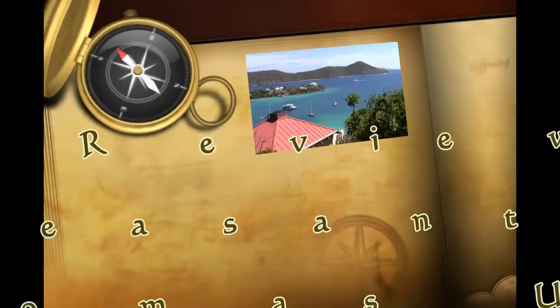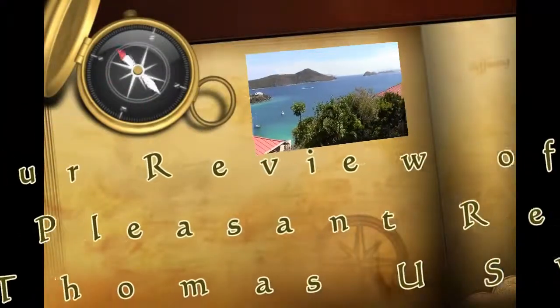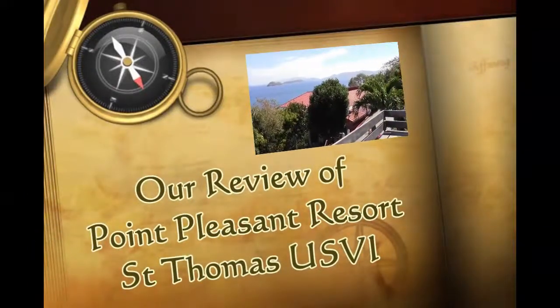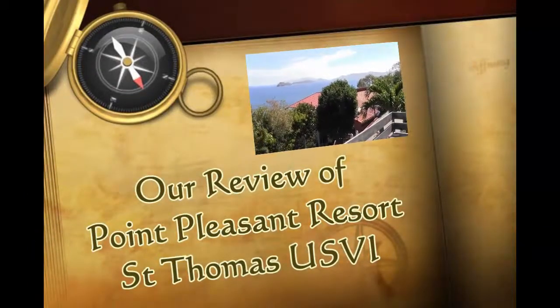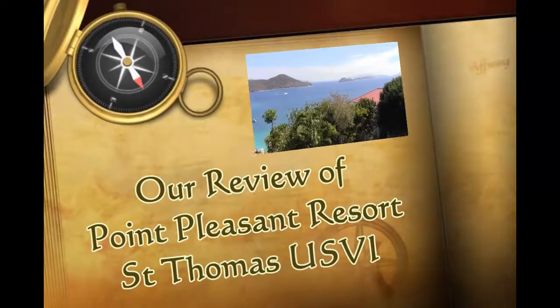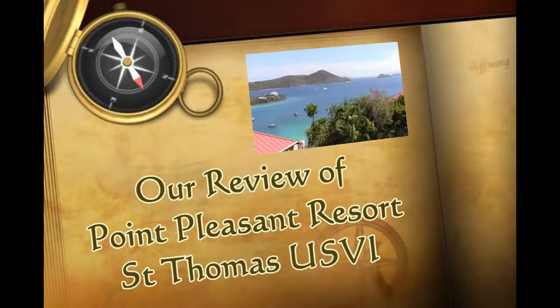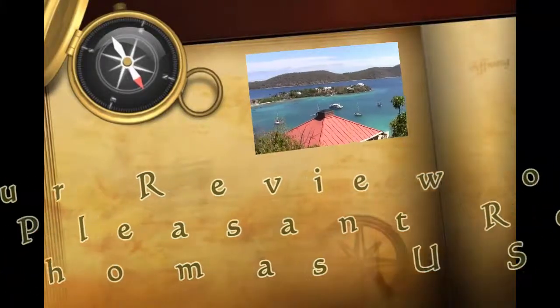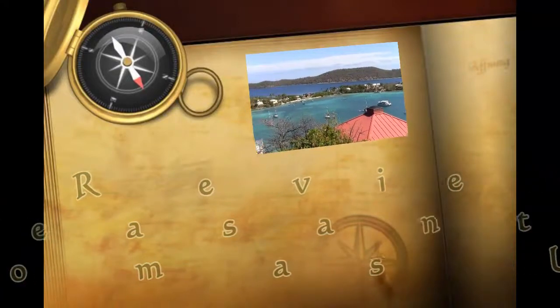Hey, this is Traveler James and in this video series we're reviewing the Point Pleasant Resort in St. Thomas, U.S. Virgin Islands. We'll tell you why we did these videos in this first video, so go ahead and take a look. The resort was a really good deal, we really enjoyed it. Take a look at this video and if you want, take a look at all the videos — they really have a lot to offer.